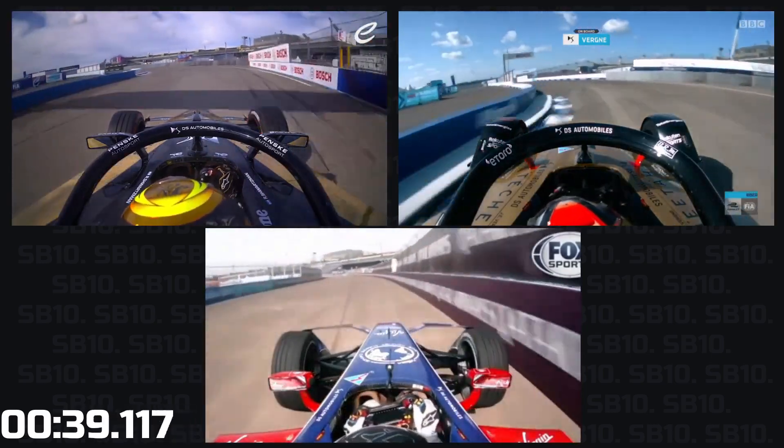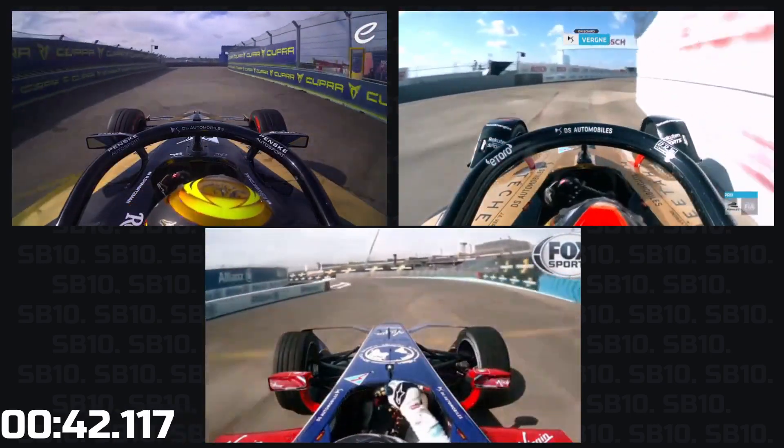Float the speed through turn seven, up on the curb — he actually didn't. He's got time to make up through seven.